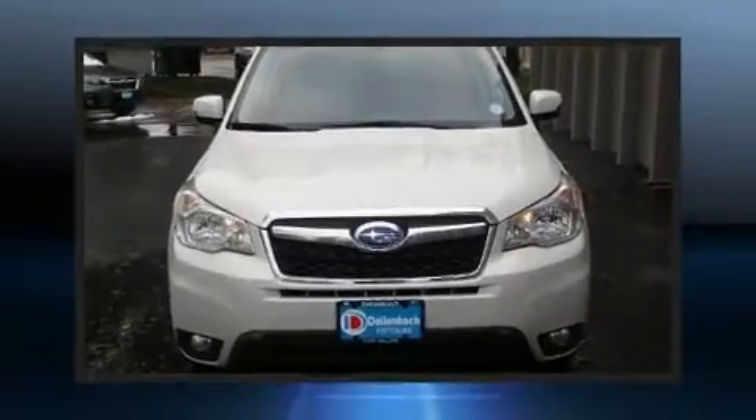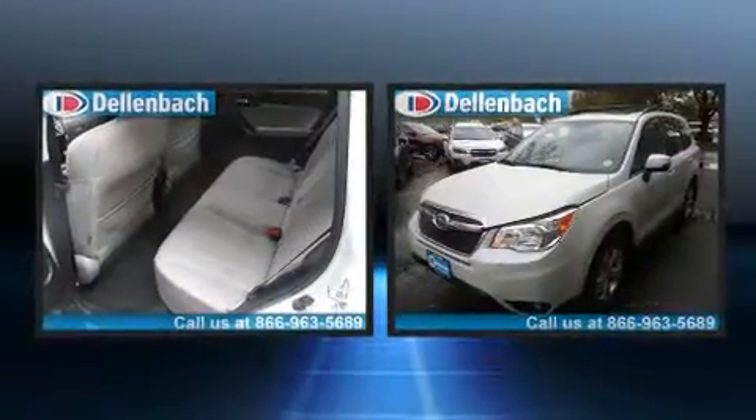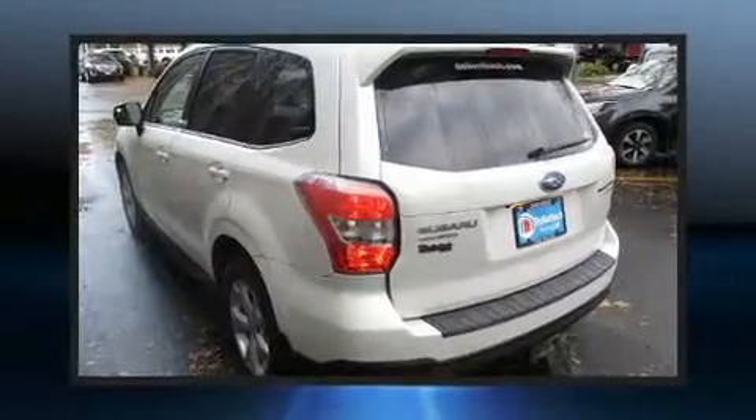You can expect a lot from the 2014 Subaru Forester. Under the hood, you'll find a four-cylinder engine with more than 170 horsepower. And for added security, Dynamic Stability Control supplements the drivetrain.